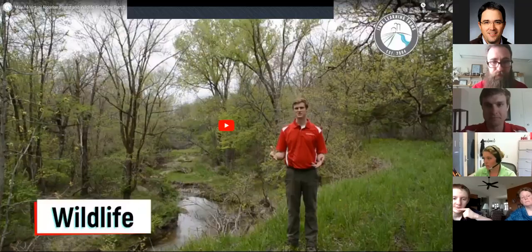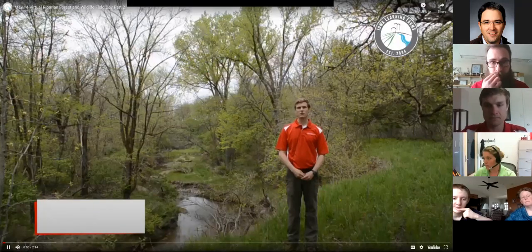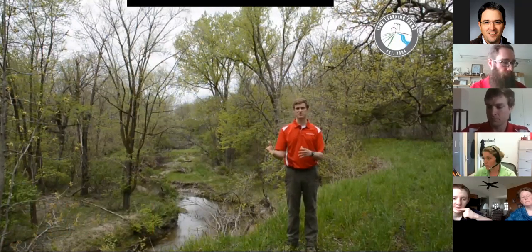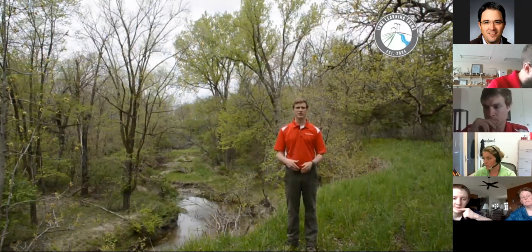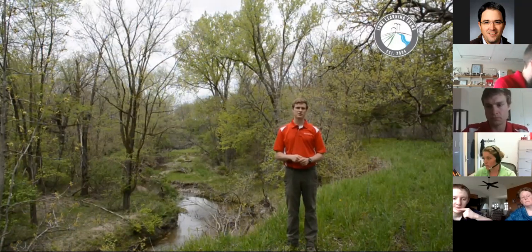We're on to our next video, focused on wildlife. Riparian forests are really important for Iowa's wildlife. They're our most common forest type across the state because even prior to European settlement and today, we don't tend to see many disturbances there — historically fire or grazing, and today like crop or development. We have a lot of riparian forests in the state and wildlife are really adapted to those areas.